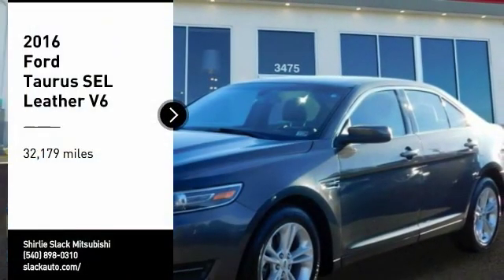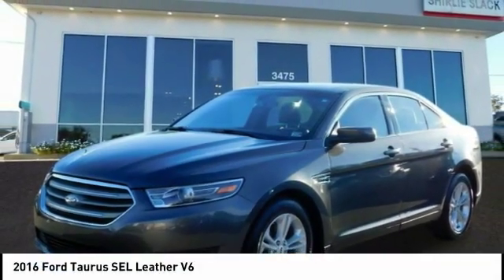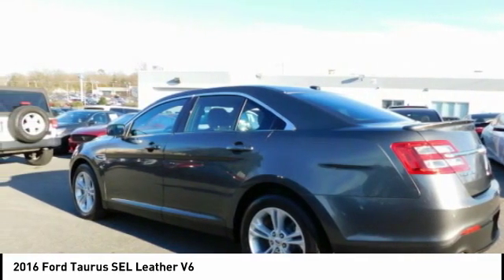Make a great choice today with the 2016 Taurus. Crafted by an obsessive engineering and design team, the Taurus was created to compete with some of the world's best.